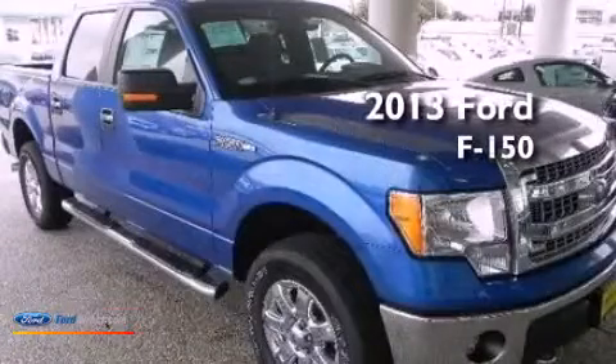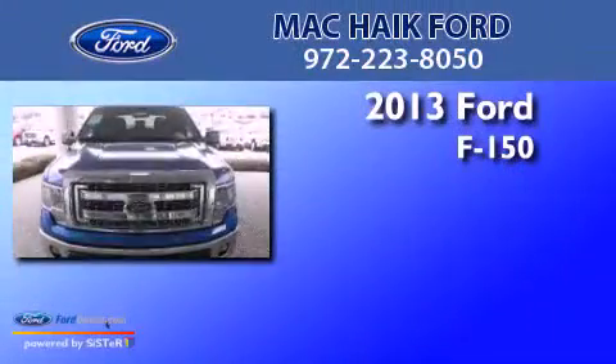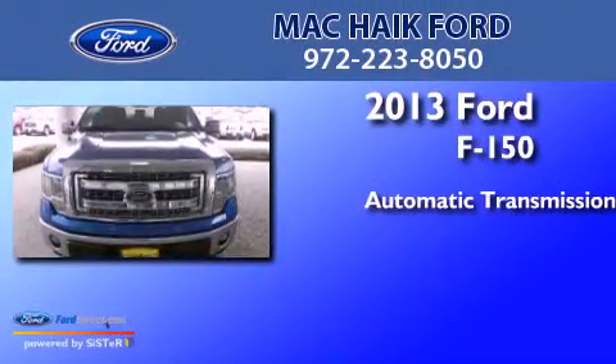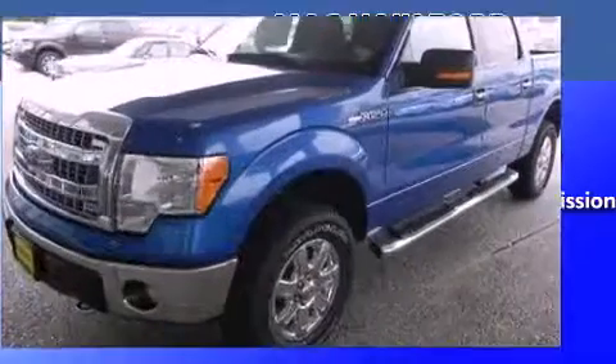This is a brand new 2013 Ford F-150. This truck has an automatic transmission, a 5.0-liter V8, and four-wheel drive.